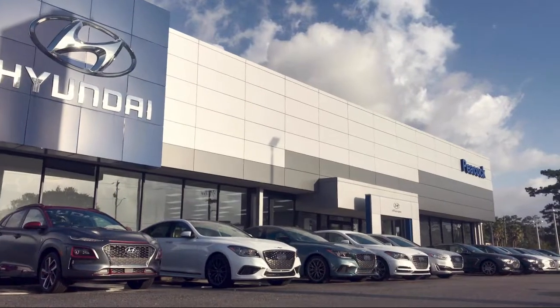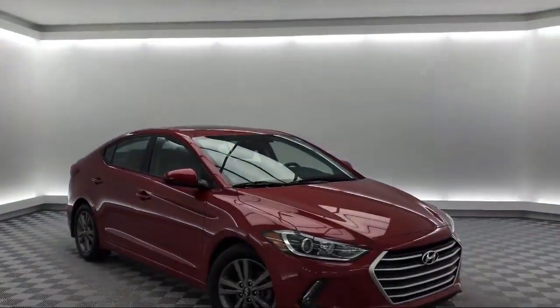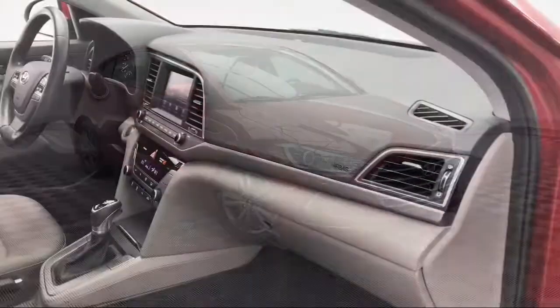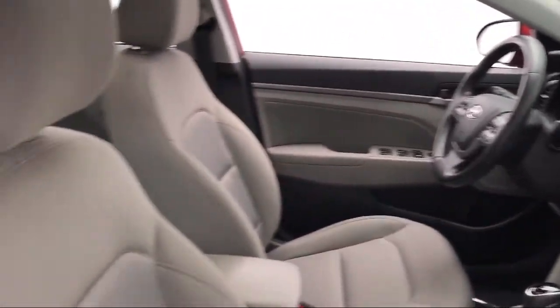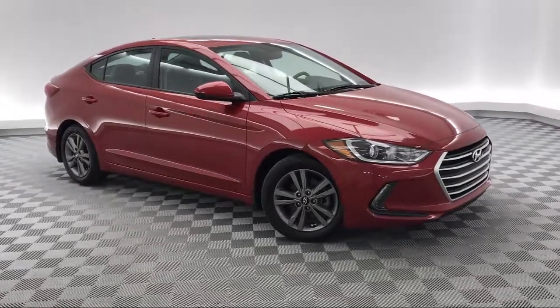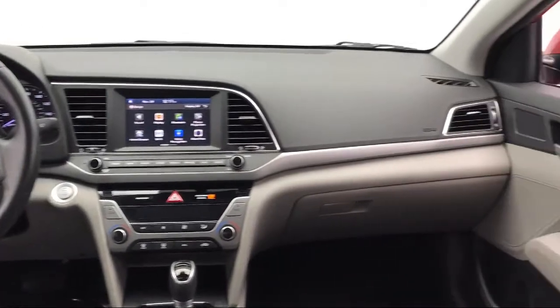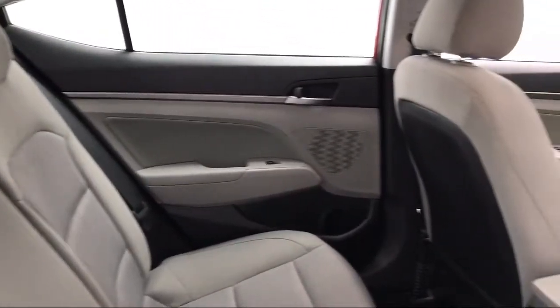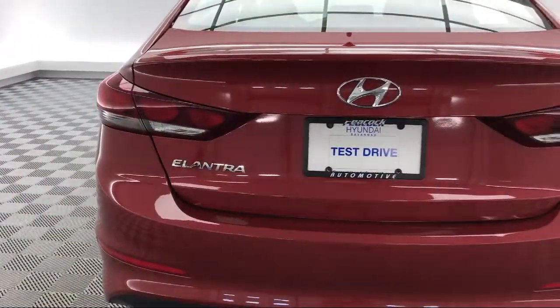Welcome to Peacock Hyundai of Savannah. Here's a look at another one of our great vehicles from our extensive inventory. It comes equipped with keyless entry, tire pressure monitoring system, electronic stability control, air conditioning, traction control, side airbags, six speaker audio system, power windows, anti-lock braking, and an overhead console, and has less than 65,000 miles on the odometer.